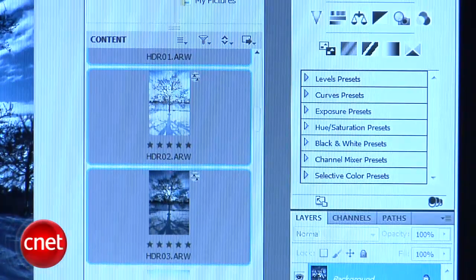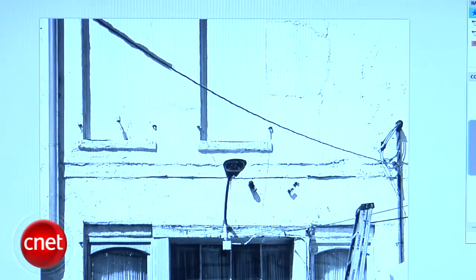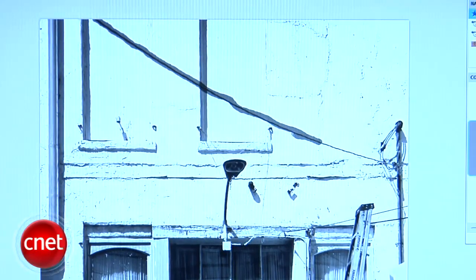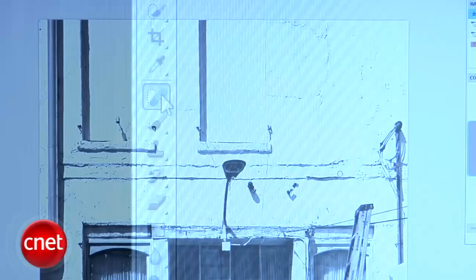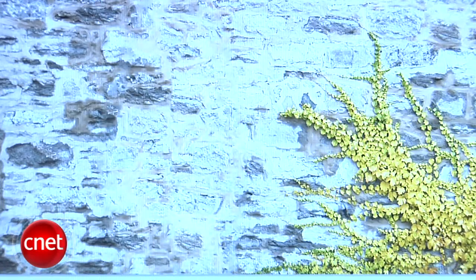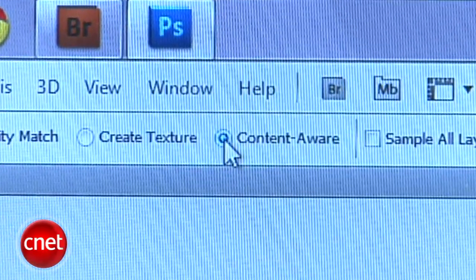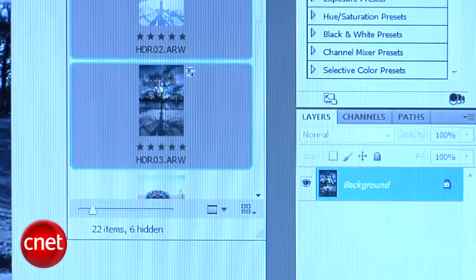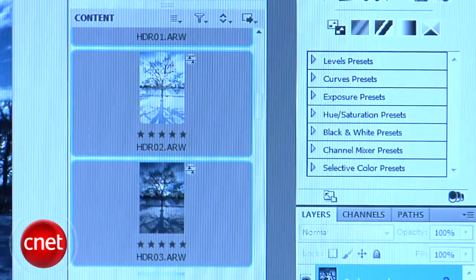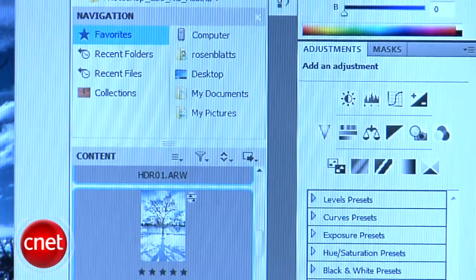One of the new automated editing tools getting a lot of attention is the Content Aware Fill option. It lets you remove an object from an image with a simple mouse stroke and replace it with pitch-perfect approximations to match the surrounding light, color, and noise of the area. It can be used as part of the Spot Healing Brush or with the Selection tool. While the Spot Healing Brush isn't new to CS5, the Content Aware function is, and it makes Spot Healing much more accurate than before. An excellent improvement to the Photoshop workflow in CS5 is the introduction of Mini Bridge, which creates a panel within Photoshop for directly accessing all of Bridge's features without having to switch windows.